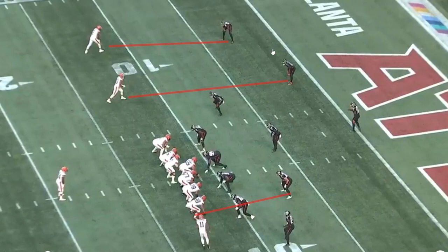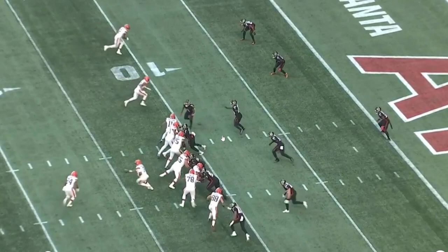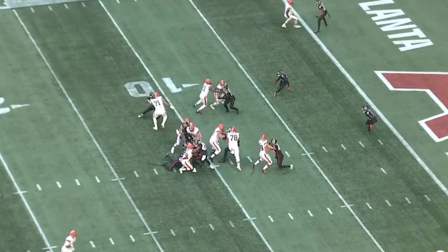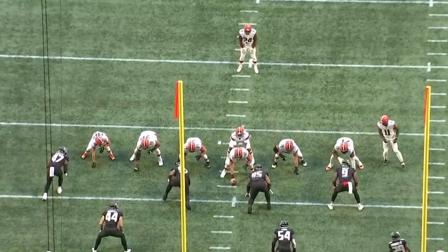Right here we get man coverage, cover one. We have man, man, man. He's going to run in motion, he's going to go with him — that definitely gives away man. We're going to get a zone run over to the left side here. Good initial push, the offensive line isn't getting a push. We have two guys about two to three yards in, we have the blitzer coming, doesn't get a good angle, doesn't get the block, we're able to make a tackle. Great first play, maybe they get a yard or so.